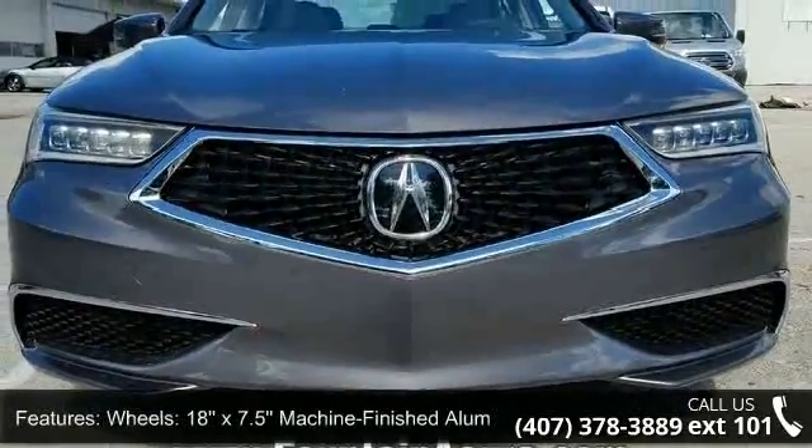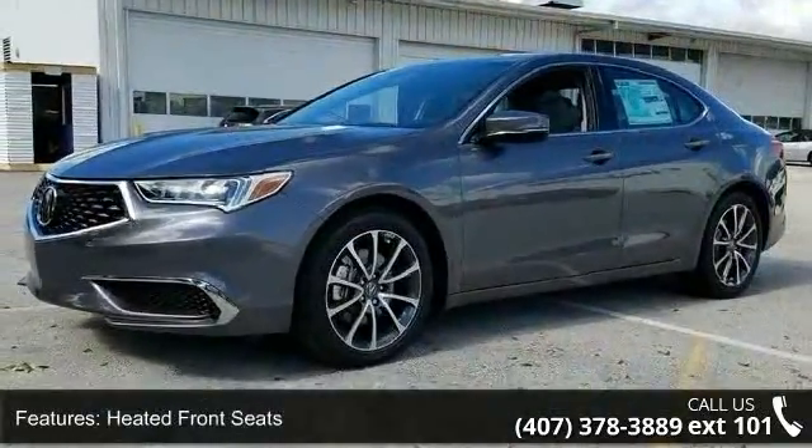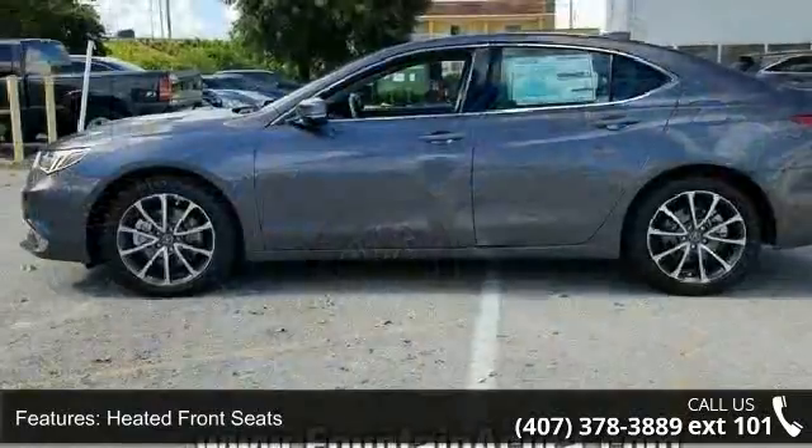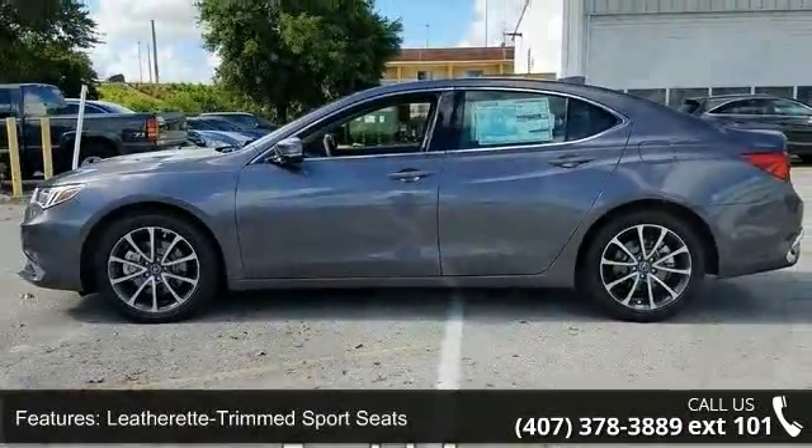Some of the top features included with this vehicle are wheels — 18-inch X7.5 machine-finished aluminum alloy — heated front seats, leatherette-trimmed sport seats, and radio with the Acura Premium Audio System.